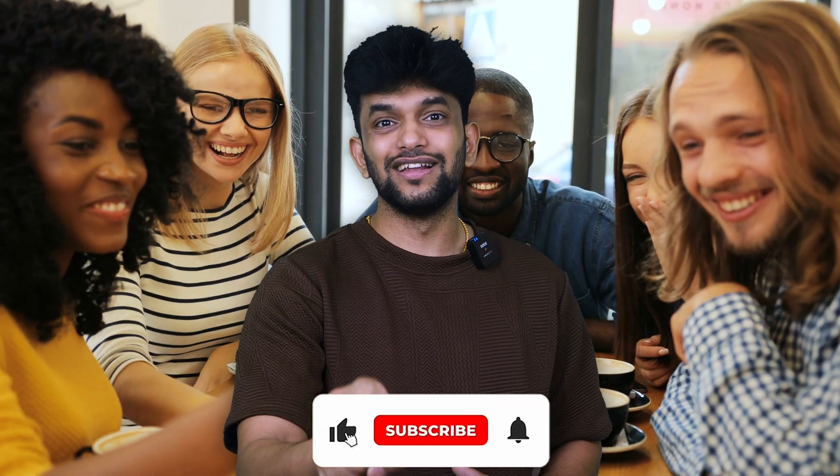The earlier you sign up, the more value you will get from your 12-month access. Share this video with your friends who are eligible for this offer, don't forget to subscribe to my channel, and I'll see you in the next one.